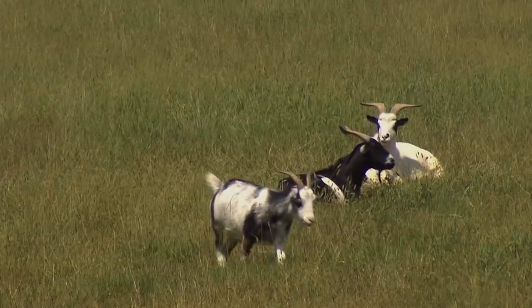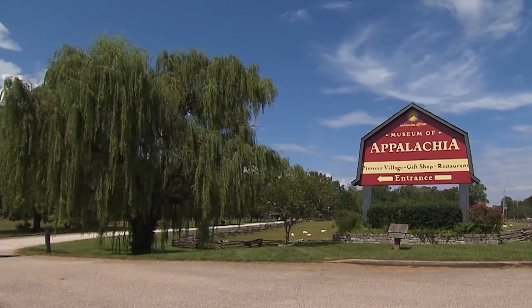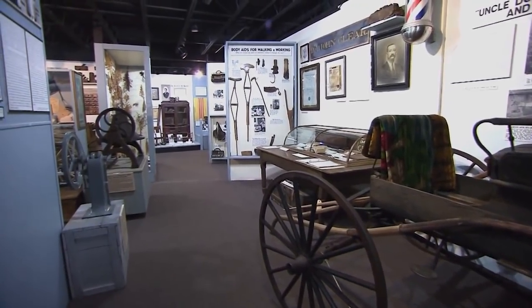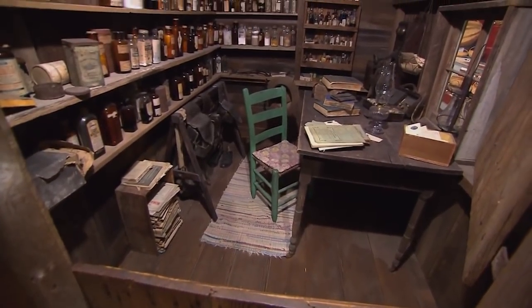When John Rice Irwin began the Museum of Appalachia back in 1969, it was sort of a matter of necessity. His collection just got out of hand. As he explained in a 1988 interview, it started after an estate sale. If there was a dramatic beginning of the Museum of Appalachia and collecting, that was it.